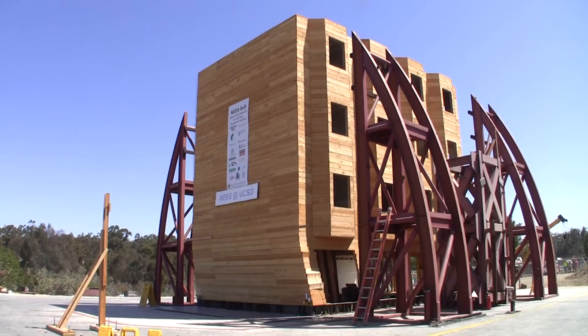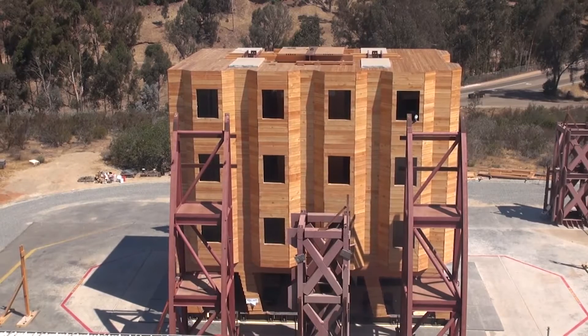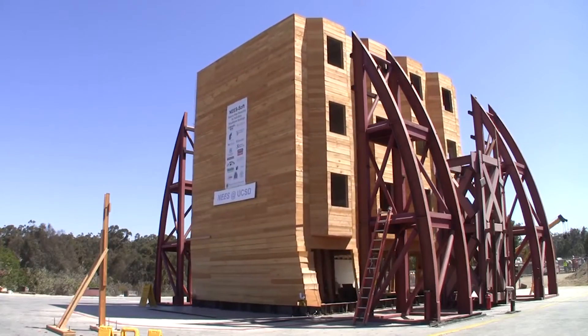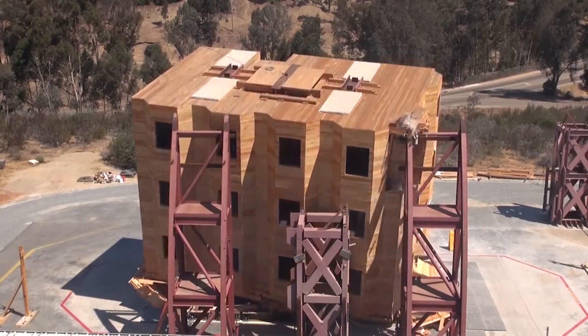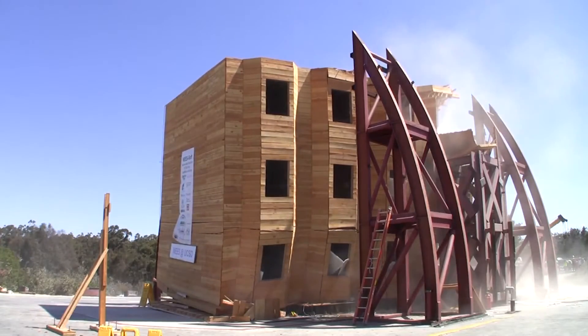This full-scale four-story wood frame building provided a system-level test to validate the effectiveness of building evaluation and retrofit techniques that are currently being implemented in more than 6,000 buildings as part of San Francisco's mandatory soft-story retrofit program.